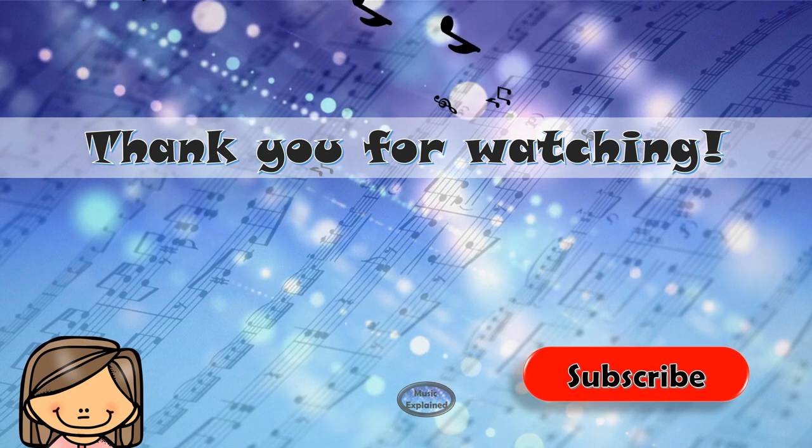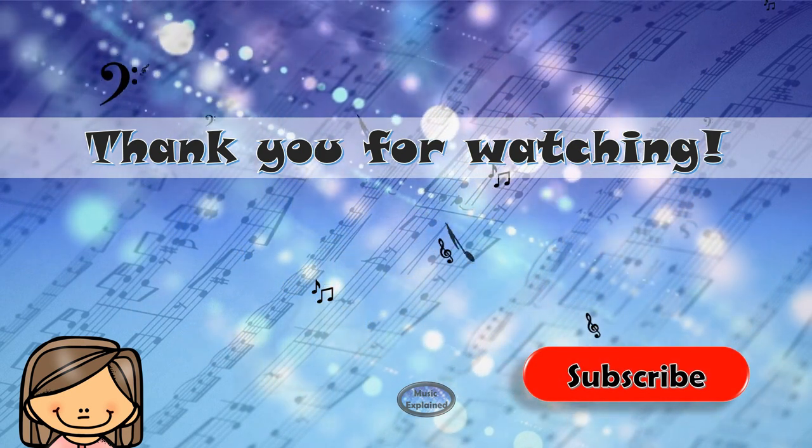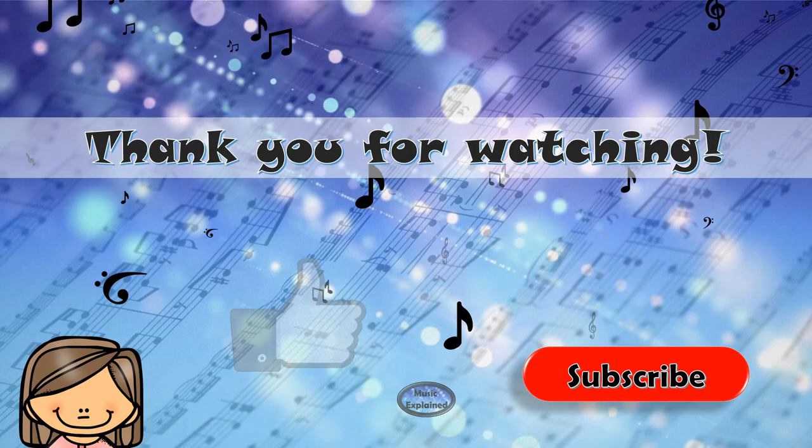Thank you all for watching. Please like this video and subscribe to my channel. Until next time!